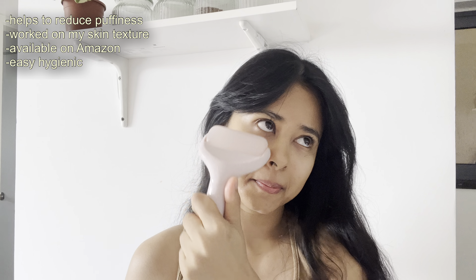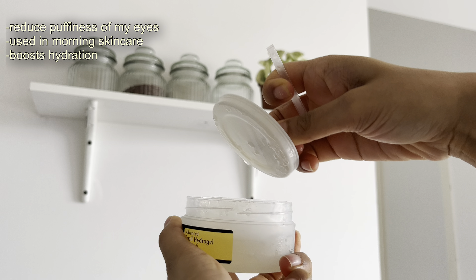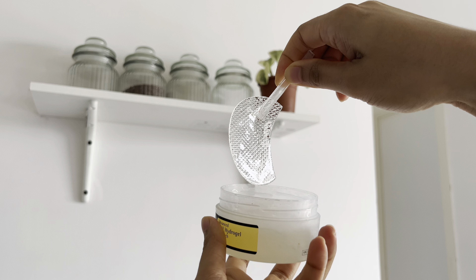Ice treatments on my face have become my Sunday morning ritual and they have absolutely transformed my skin texture. Next I'm using the Advanced Snail Hydrogel Eye Patch from COSRX. I keep this product in the fridge and I love to use it in the morning, especially on self-care days.